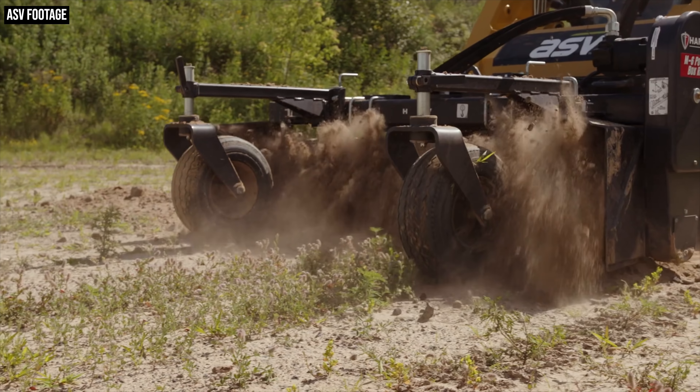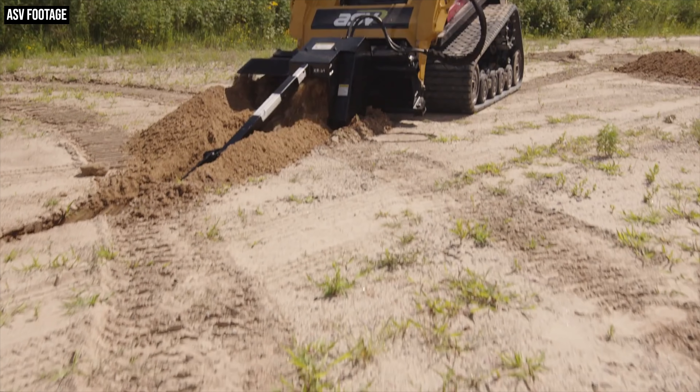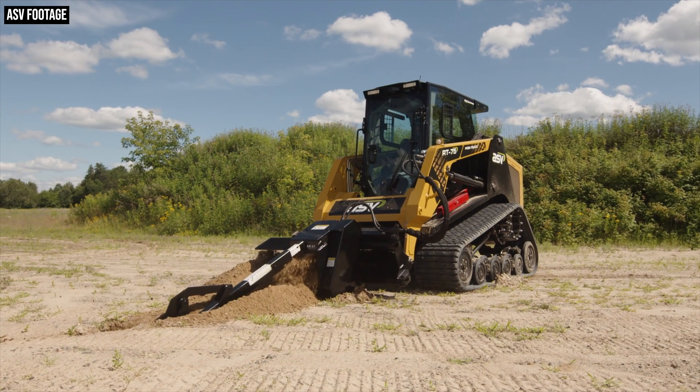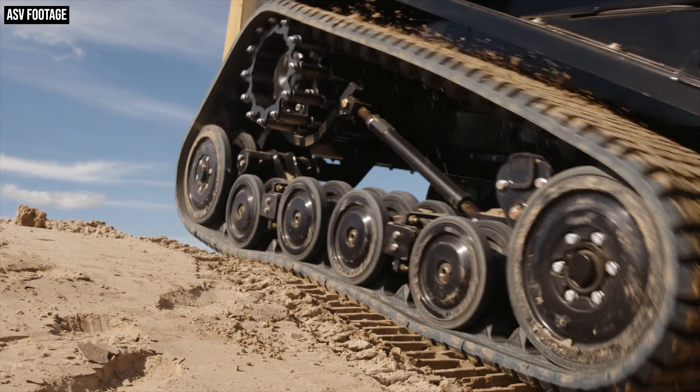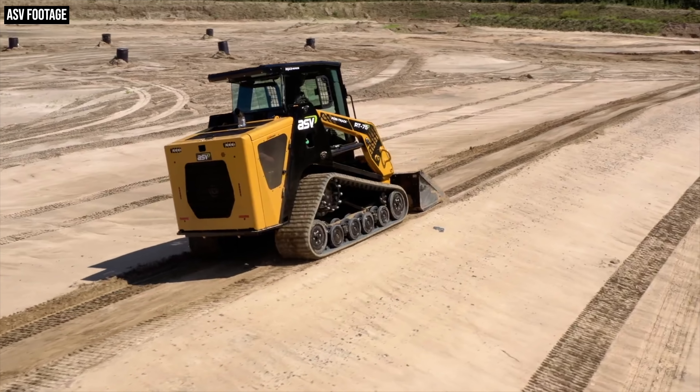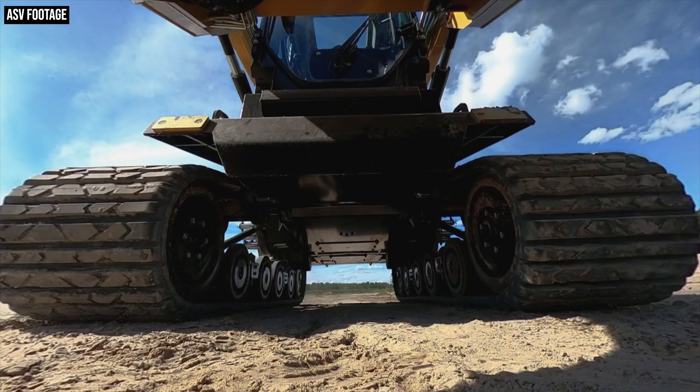Zooming back out to the MAX series lineup as a whole: standard hydraulics on these new models provide around 22 gallons per minute of flow on all four machines, but high flow hydraulics are an available option — enabling up to 27.4 GPM on the RT65, up to 27.9 GPM on the VT70, and up to 35.7 GPM on the RT75 and RT75 heavy duty. Like their predecessors, all four new MAX models ride atop ASV's Posi-Track undercarriage system. The RT65 and VT70 get 15-inch wide tracks with 59 inches on the ground; the RT75 and RT75 HD use 18-inch tracks with 71 inches on the ground.